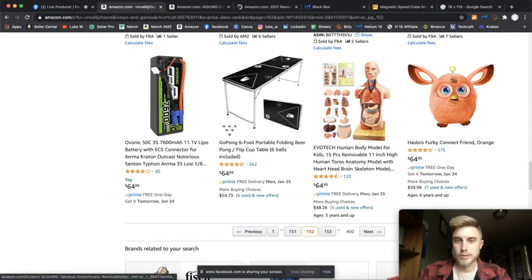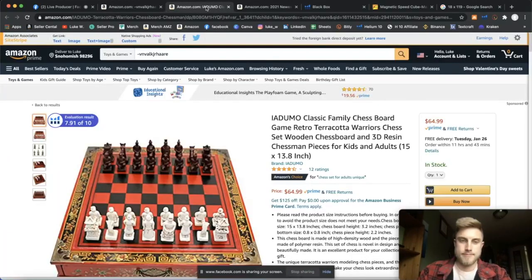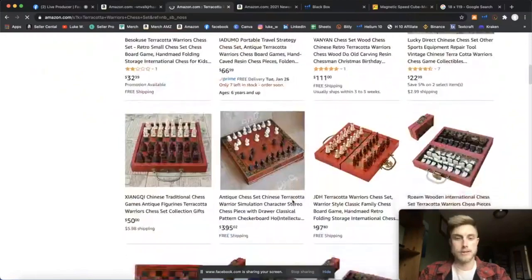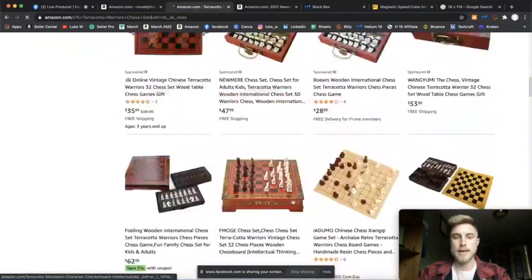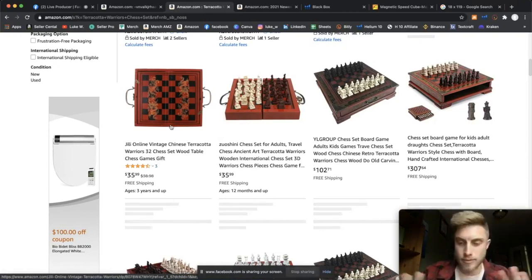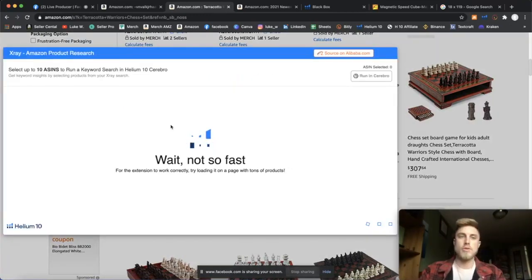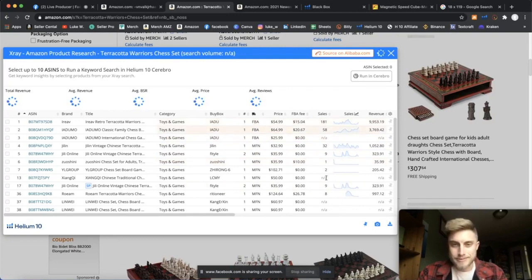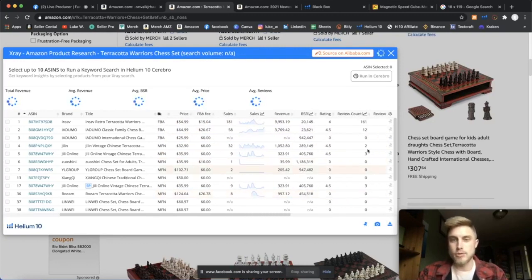You want to find something you can only really find on Amazon — not something you can buy in many stores. Let's do this quickly. Classic chessboard, Terracotta Warriors chess set — main keyword searched. I love Saturday because I make money on a Saturday when I'm at home doing nothing. Terracotta warrior set — here they all are. Here's the keyword, here's the market, here's what we're up against. Now pressing Helium 10 again to see: are there sales in this market? Is there a variety of sellers? Are reviews low? Is there good search volume?